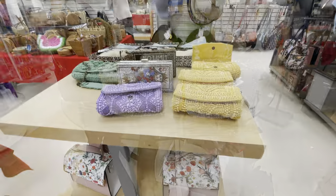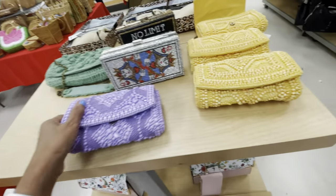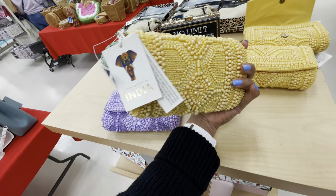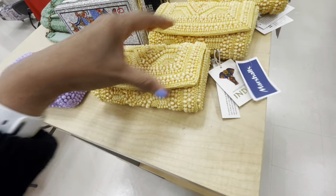Look at these beautiful bags — these are made in India. The purple is so pretty, beautiful yellow, and it's all beaded, $25.